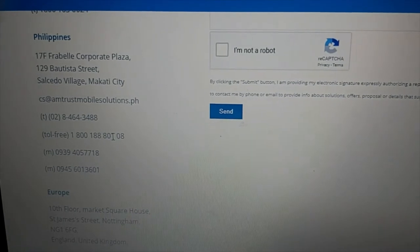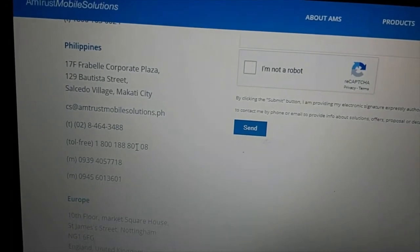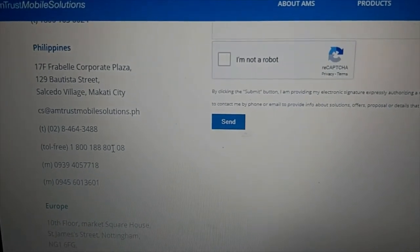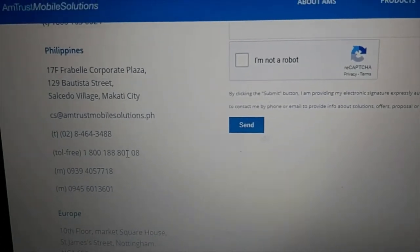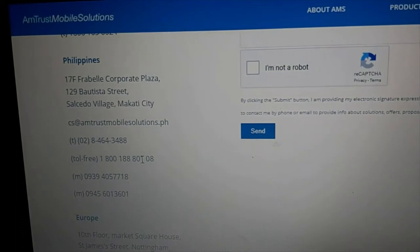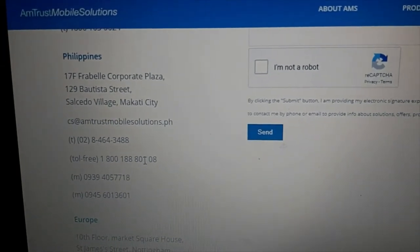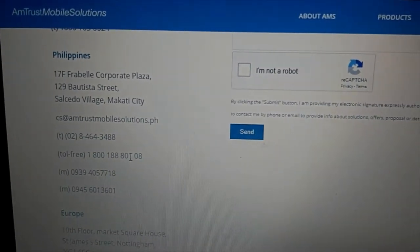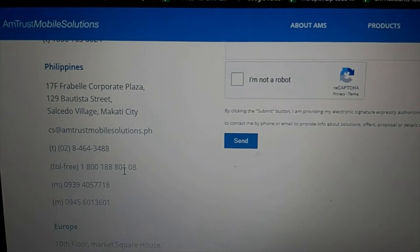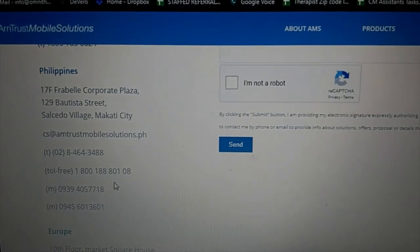We were able to talk to a representative, and she let us know that filing through email doesn't go through — the proper way is to file over the phone. Since we already had her on the line, she took all the information: the name of the person registered with Home Credit and the pickup address for the cellphone. Since the Home Credit account holder is in Davao but we're in Angeles, the courier picked up the phone from our Angeles address.